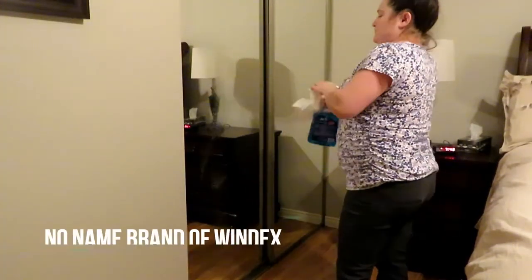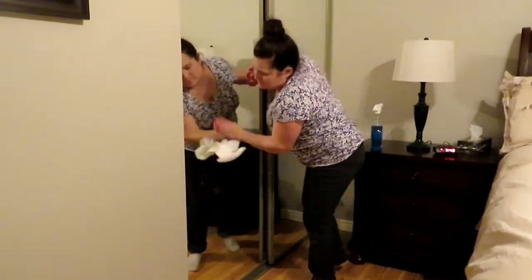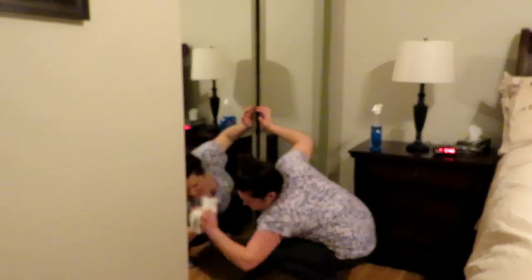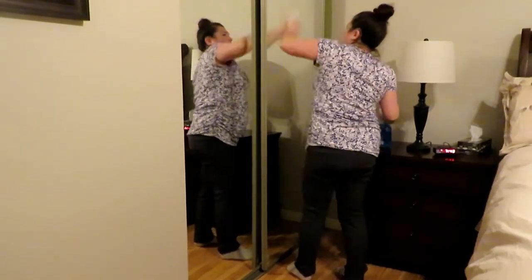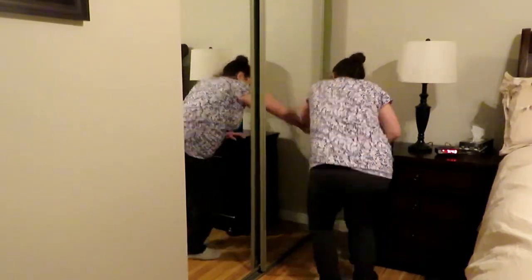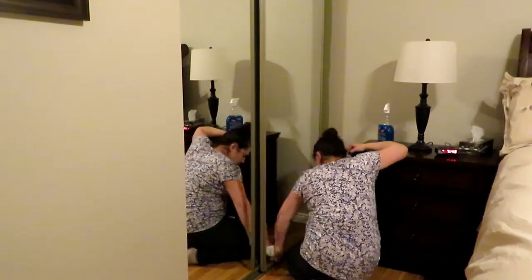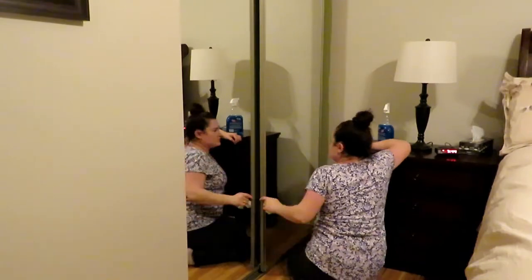I'm just going in with my glass cleaner. This isn't Windex, it's just like a no-name brand of it, but it does the trick. I really like it. This is something I do once a week, and I will wipe down the windows about every other week and dust the fan. You don't see me do that because it's not something I do every week, but it is something that I will get to. So yeah, I'm just wiping that down and making it all nice and clean again.